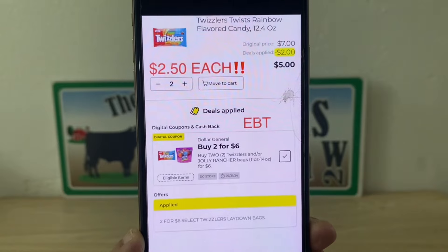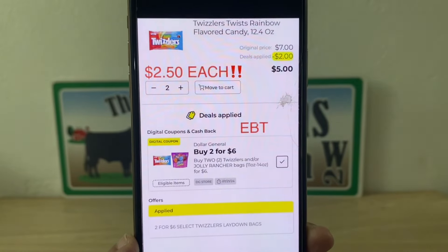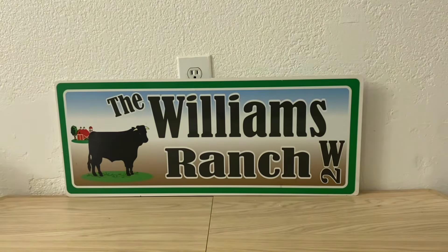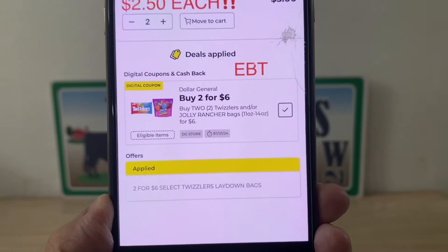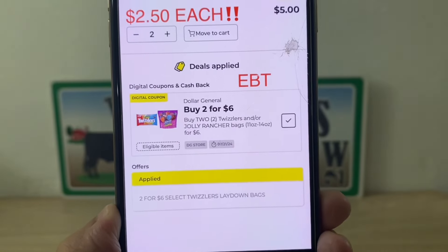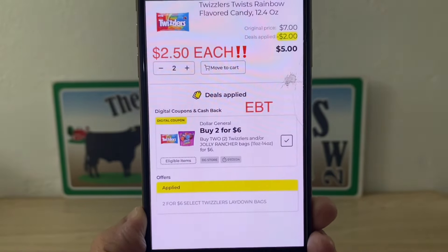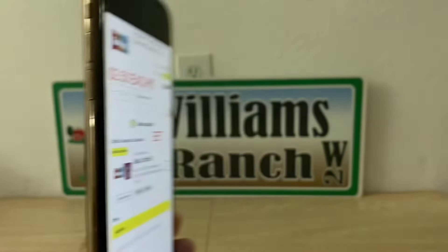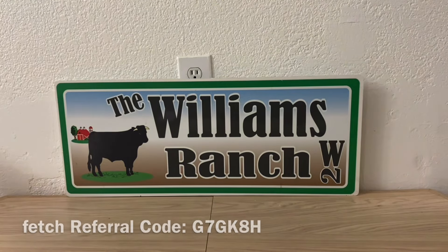Ranch Fam, one heck of a deal — $2.50 per bag, and once again this is an EBT-friendly deal. So if this is something you like to keep stocked for your kiddos, yourself, whatever it is, $2.50 a bag is an awesome deal and it is EBT friendly. There are other flavors, but please be sure when you scan that other flavor that you see both savings attaching, and you would have no issues at the register. Seven dollars original price, two dollars in savings, five dollars out of pocket.